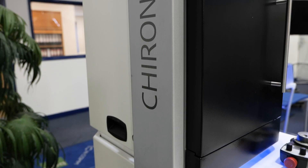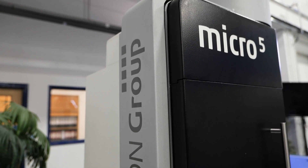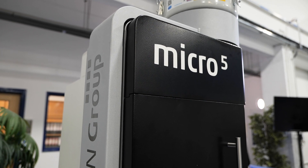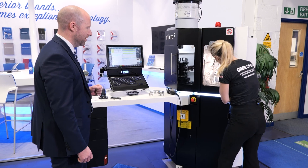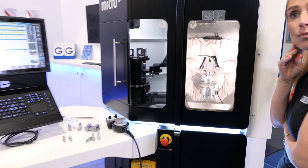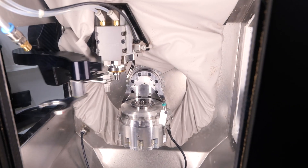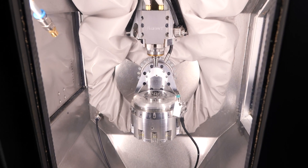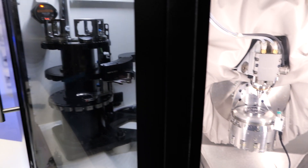This is new — I've been to your showroom quite a few times before and I've never seen a machine anything like this before. This is the Micro 5, a very compact machine supplied and manufactured by Chiron. It's not very often that we get to have a Chiron machine of this caliber in stock, so we've had great support from them to bring this machine into our showroom.